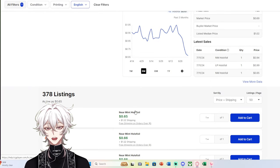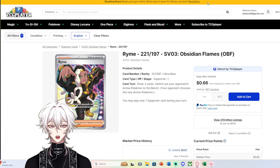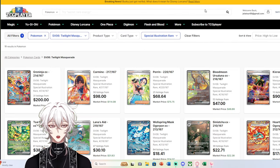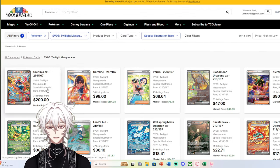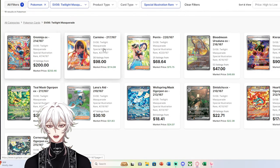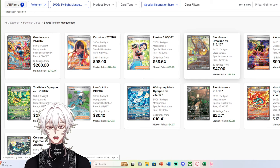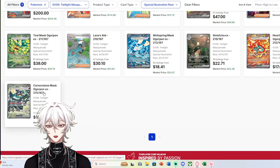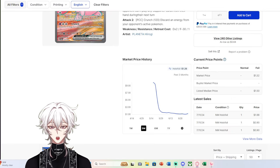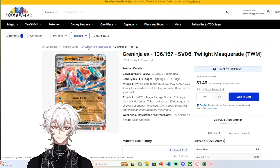There are so many less desirable cards being put to market in order to chase those higher-end cards. Going back to Twilight Masquerade for example — tons of cards will be the victims of people chasing Greninja, Carmine, and Perrin. People will start chasing Kirin, Blood Moon Ursaluna, and Teal Mask. And unfortunately, we're going to see more Cornerstones, Hearthflames, Torkoals, Blood Moons, Scream Tails, and Greninja EXs on the market, driving prices down even more.